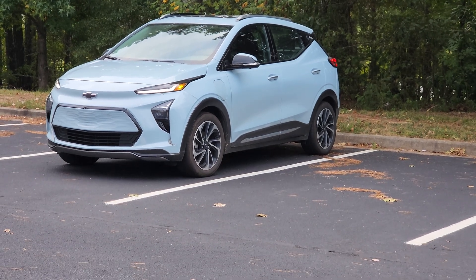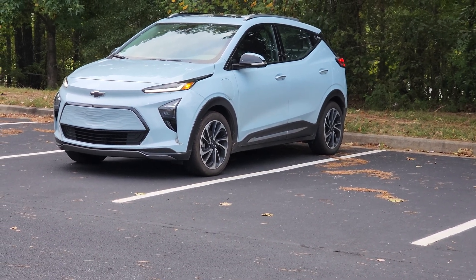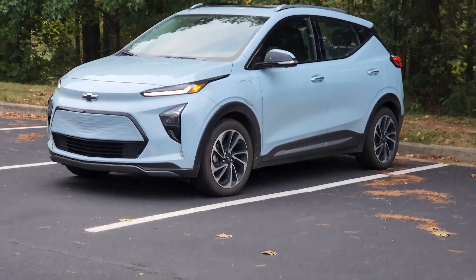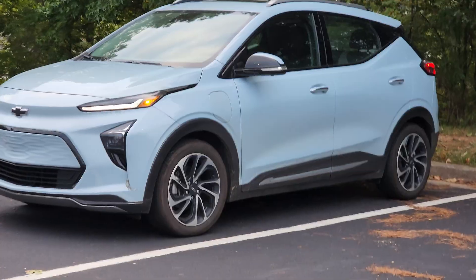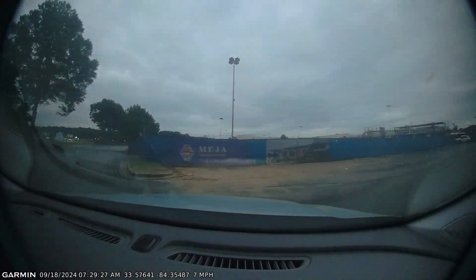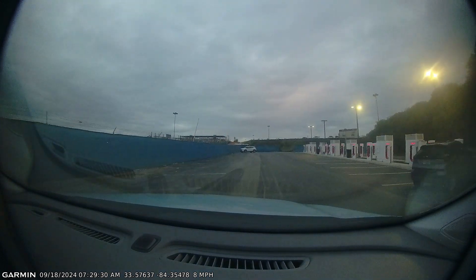I drive a Chevy EV Bolt and I saw a rumor that Tesla Supercharging was open today, so I decided to go to a Supercharger on the way to work to try it out. This is a little bit after sunrise so it's still a bit dark here, but I went to a Supercharger that is by Southlake Mall.